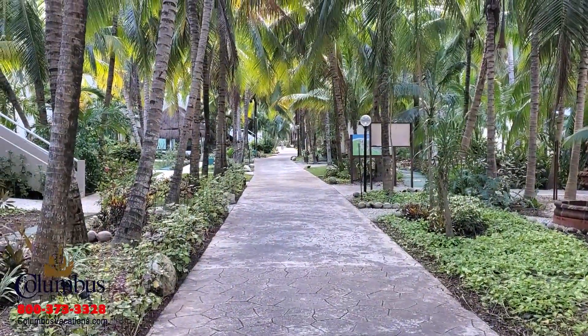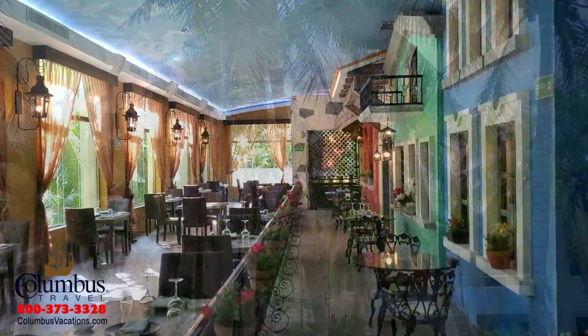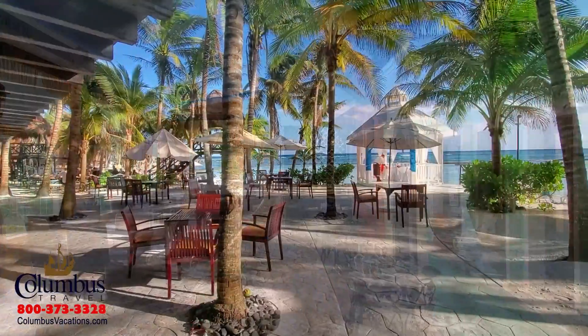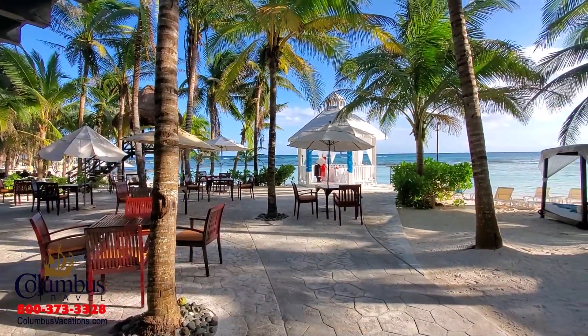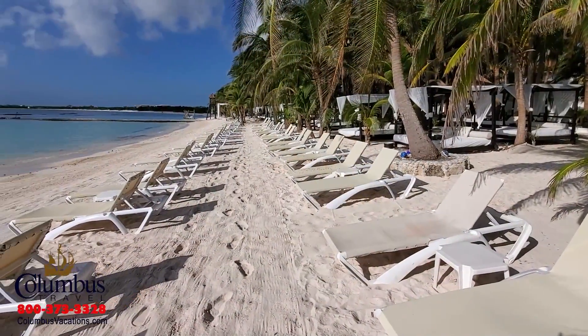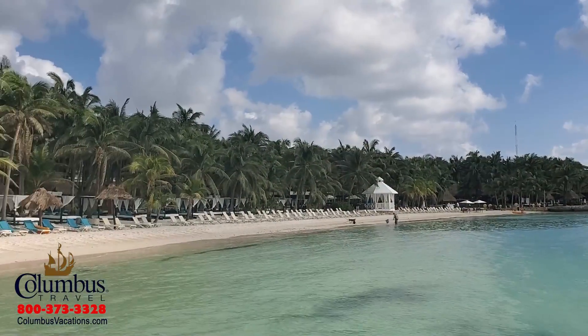This four-diamond all-suite resort features 380 suites, yet I've got to tell you, I've never felt crowded here. It retains an intimate vibe and feeling. You'll enjoy 21 dining and drink options. You've heard it said, location, location, location. Well, the El Dorado Seaside Palms is perfectly located along the Riviera Maya, close to all of the major attractions in this area.